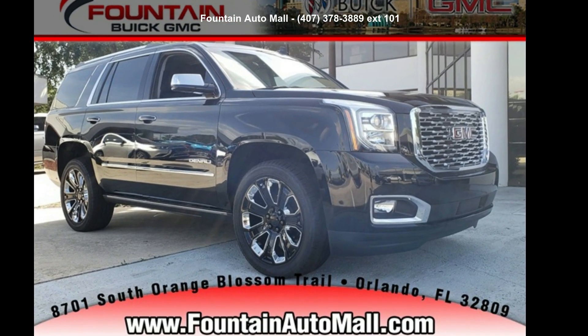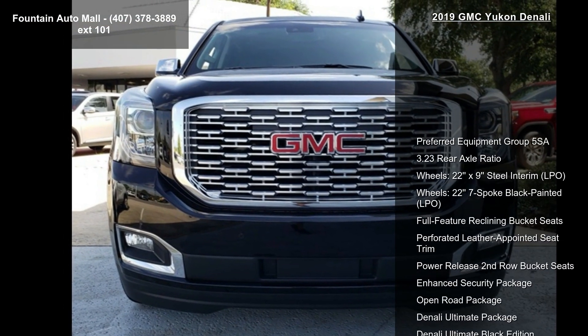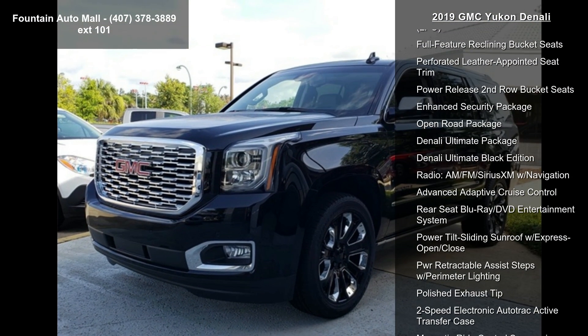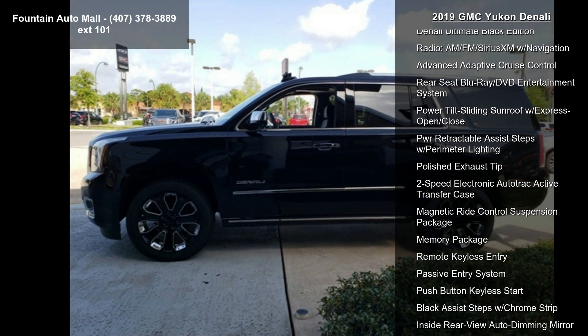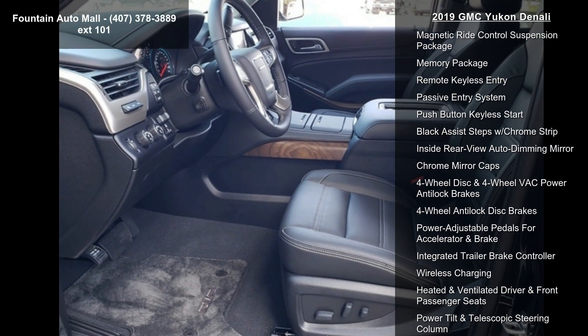Step into the 2019 GMC Yukon Denali. If you are looking for an automobile with great features, look no further. This vehicle's top features include preferred equipment group 5SA, 3.23 rear axle ratio, and wheels 22x9 steel interim.